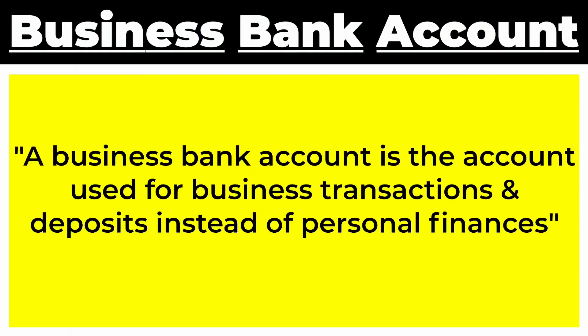The next component is a business bank account. A business bank account is the account used for business transactions and deposits instead of your personal finances. It's specifically designed to separate your personal finances from your business finances and business cash flow.